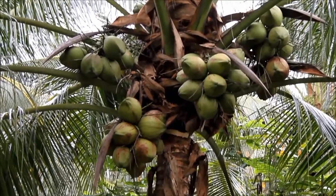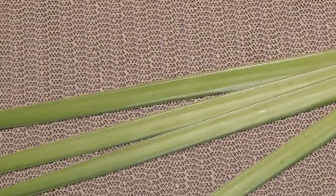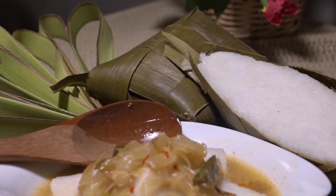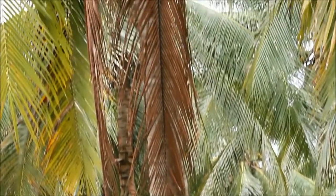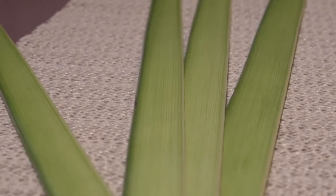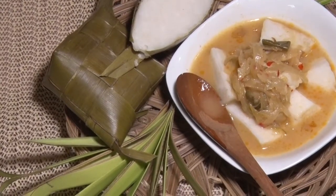Daun kelapa termasuk salah satu dari jenis daun yang paling banyak dimanfaatkan sebagai pembungkus selain daun pisang. Daun kelapa digunakan untuk membungkus ketupat dan lepet. Daun kelapa yang kuning akan menghasilkan warna yang lebih terang dibandingkan daun kelapa yang hijau. Daun kelapa yang hijau akan menjadi kecoklatan saat dikukus sebagai pembungkus.